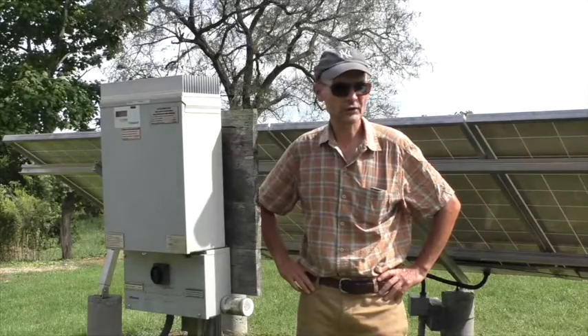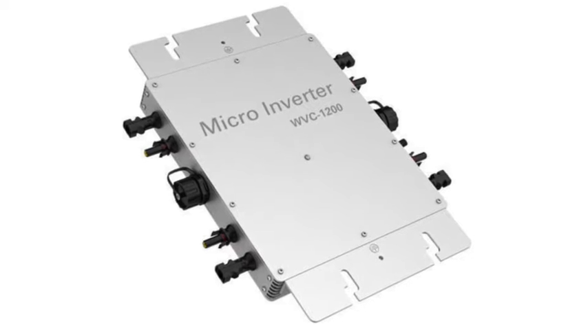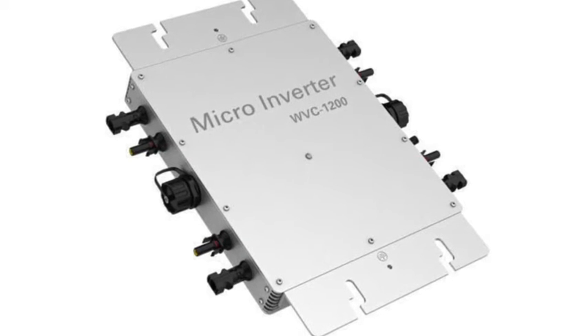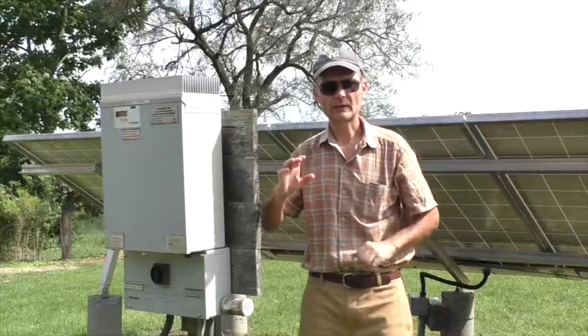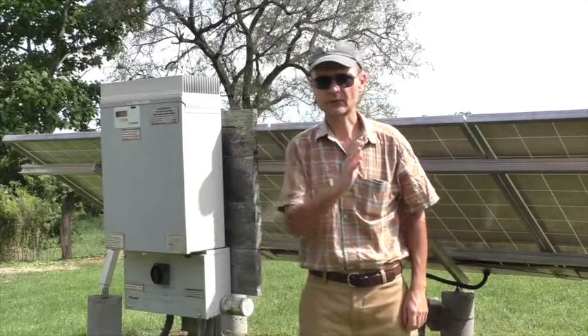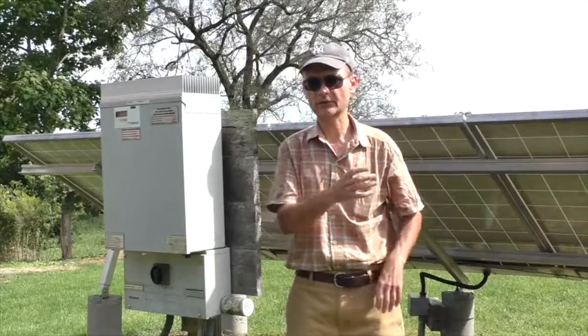In recent years, microinverters have become more prevalent. A microinverter is a small device that mounts on each solar panel. Rather than having a central string inverter like this that serves the entire solar array, there would be one microinverter on each solar panel.